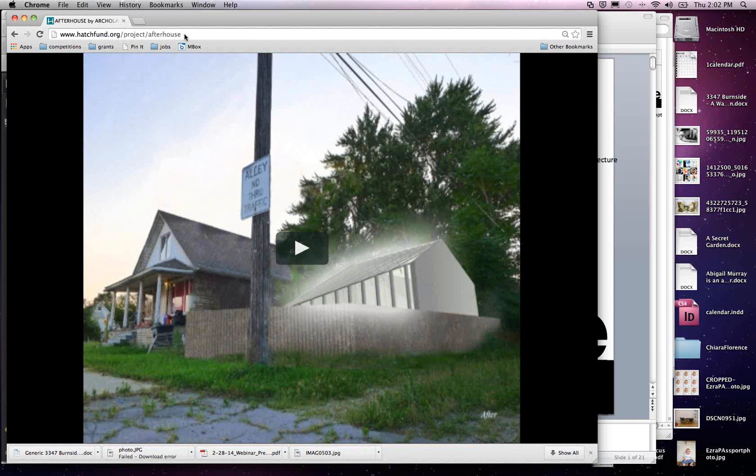I'll go ahead and start the seminar, and then Travis will come in midway. First of all, I want to thank Michigan State University and the REI program for identifying our project and supporting us.